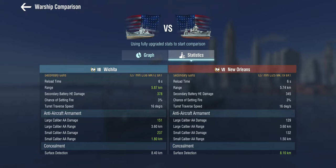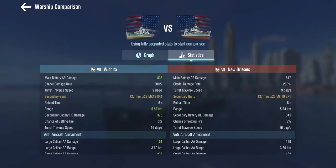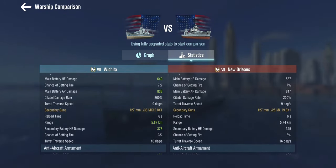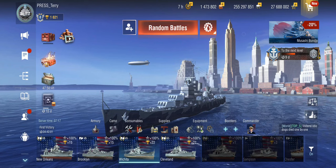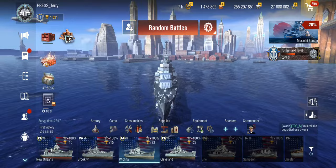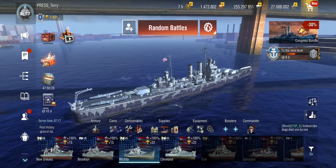We're also starting to see some AA that's becoming workable, though I'd have liked more on the large caliber AA, especially given the 127mm secondaries should have been dual-purpose. The concealment is a bit worse given the larger size. But overall, not an awful lot has changed — it's still the same playstyle as tier 7.